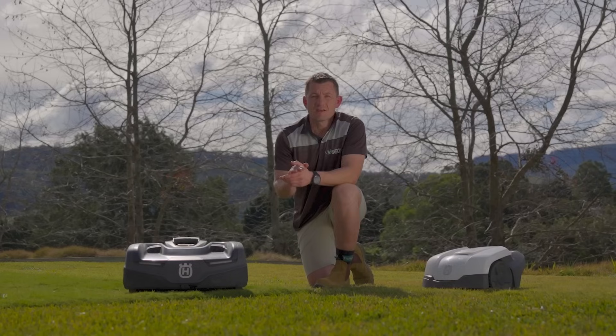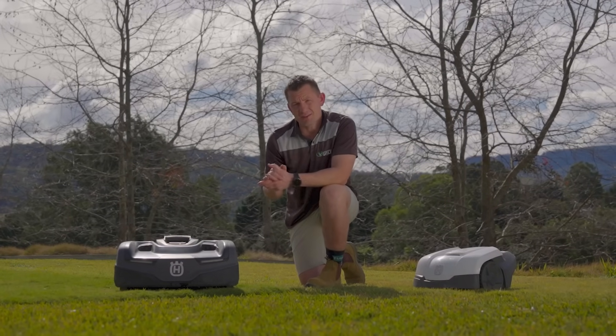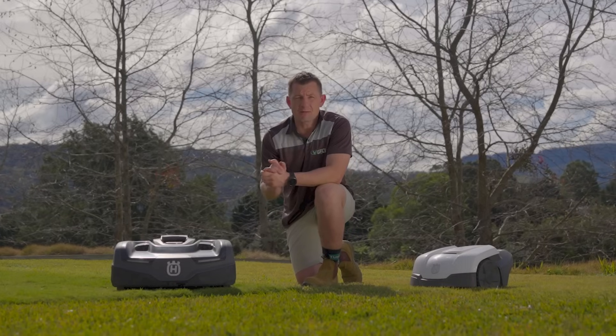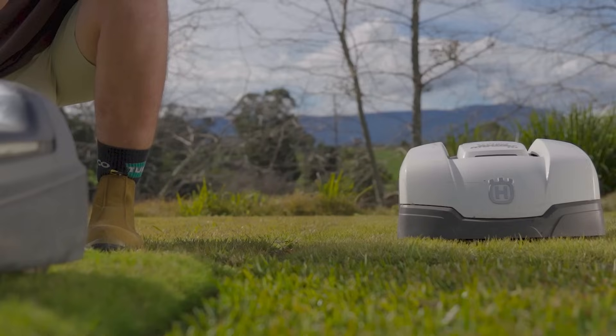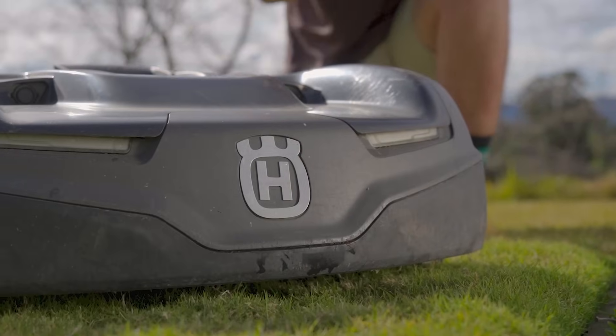Two of the most well-known manufacturers to enter the robotic mower market include Husqvarna and Mammotion. The Husqvarna AutoMower was one of the first robotic mowers to enter the Australian turf industry. Husqvarna is a trusted name in the robotic lawn space and has developed a range of wonderful models, including their new NERA series which is totally cableless and specializes in tight areas and on steep slopes.